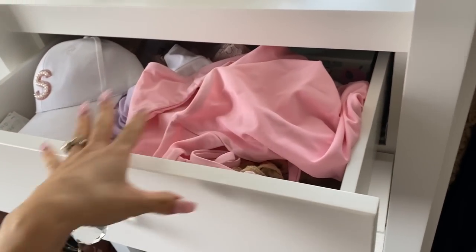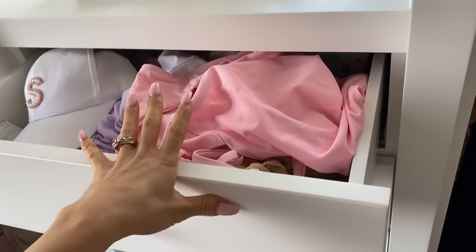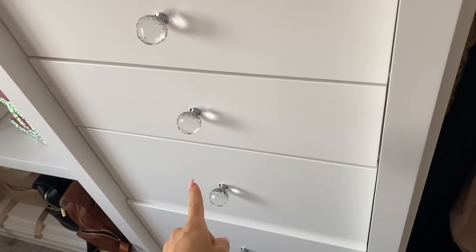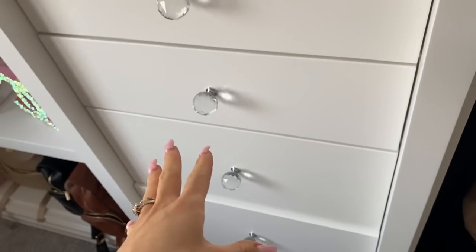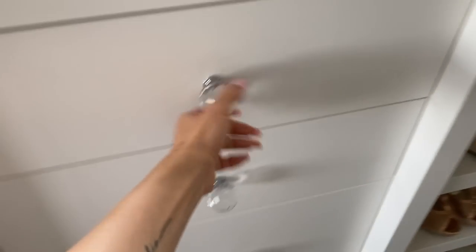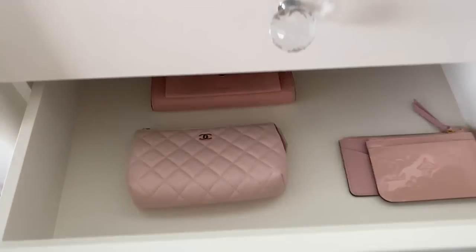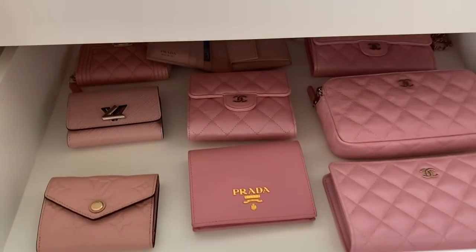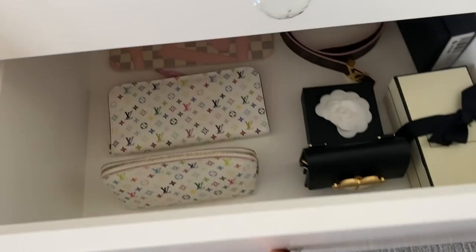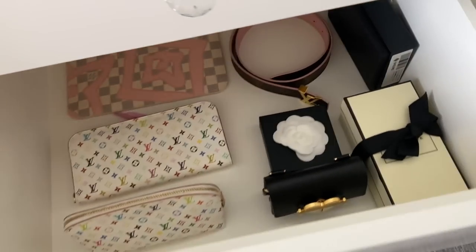The only drawers I did not do are like my bathing suit drawers, which I want to find inserts for. And then once I find inserts, I could do my accessory drawers. So let me know if you want to see a part two, but all of my accessories are in here and also in these drawers. I would like to get some inserts though — I think it would make it look really, really nice. In the deeper drawers I just have some limited edition stuff.